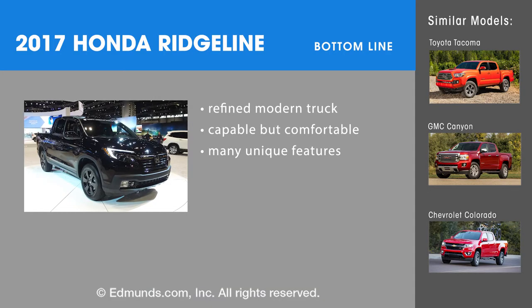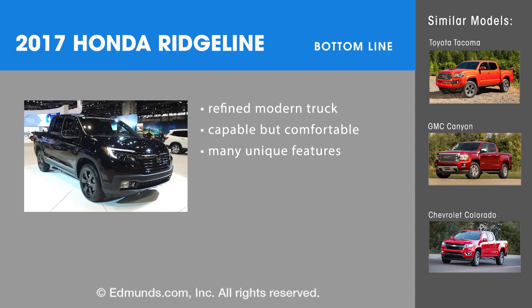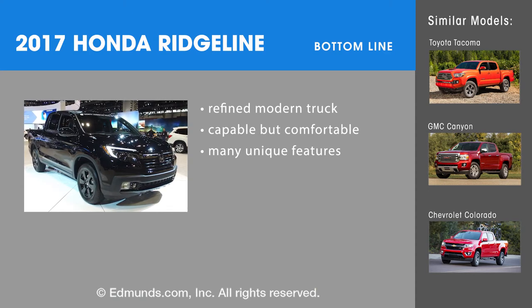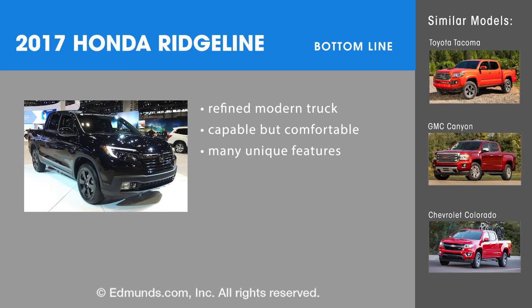The bottom line for the 2017 Honda Ridgeline is it's far more comfortable and refined than other pickups and has numerous unique features. If you need more utility, we suggest checking out the Toyota Tacoma and GMC Canyon Chevrolet Colorado twins.